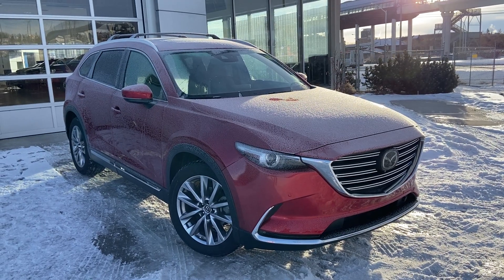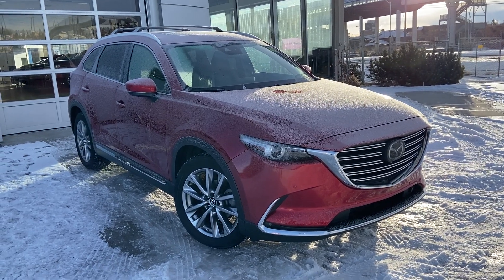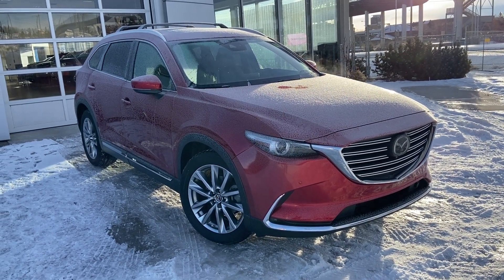Thank you for taking the time to watch this brief walk-around video on the 2019 Mazda CX-9. For any questions or inquiries, please contact our sales team. Thank you.